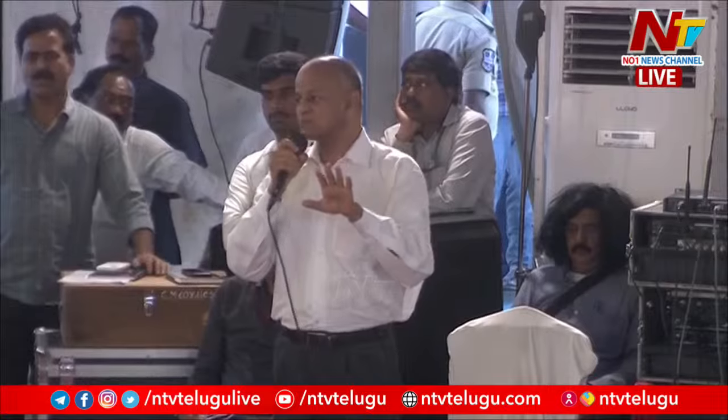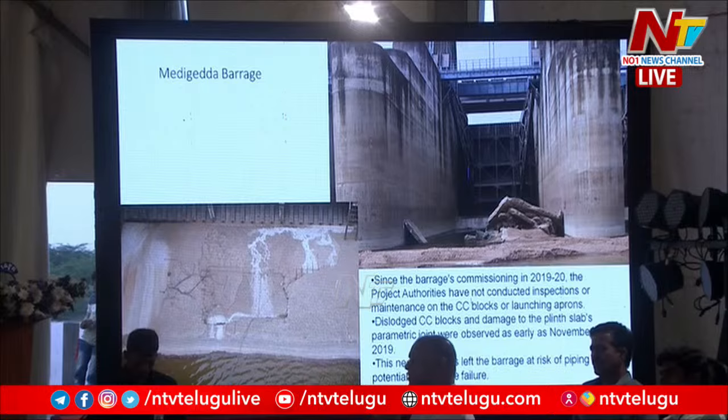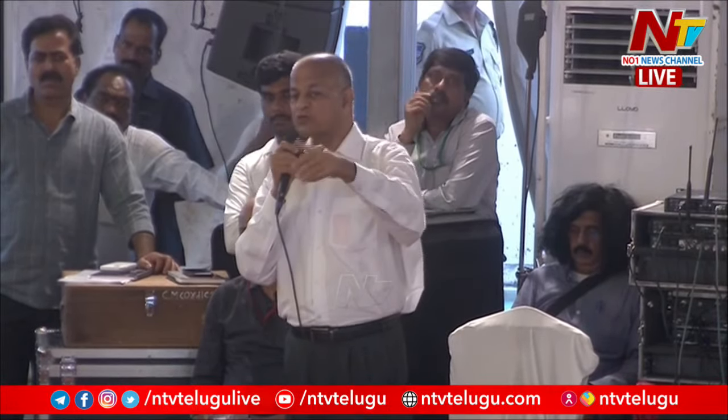The dislodged CC blocks show cracks on the left side as well — the top layer is gone. You can see the reinforcement steel below; the tor steel is visible and standing out, as it has got separated from the layer that has washed off.